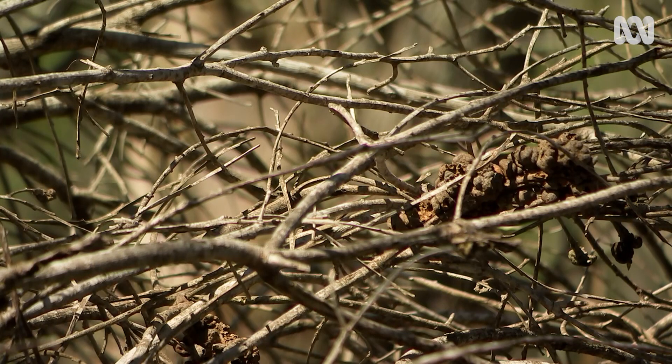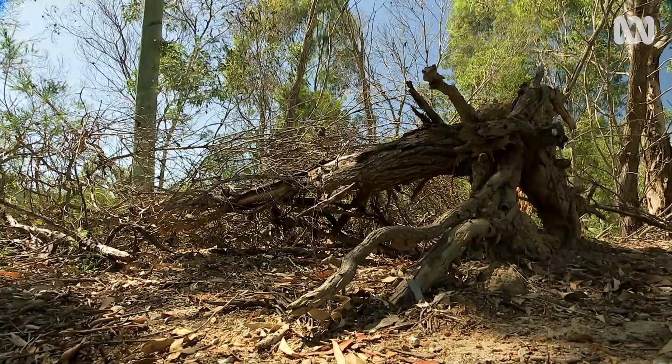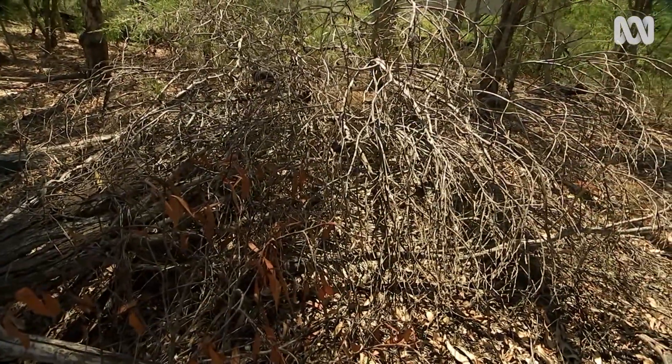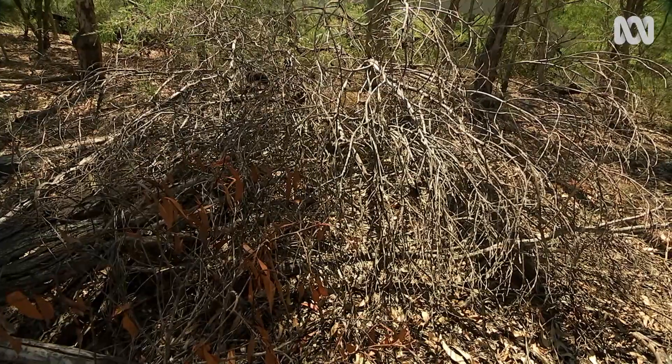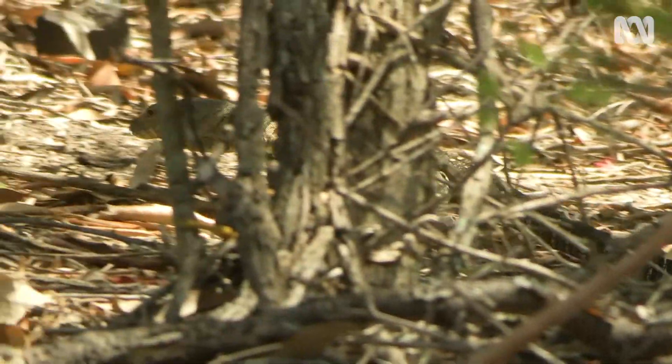Eventually those wattles died — they just fell over and died. People might have been worried about that, but that's fantastic from our perspective. It's contributing to the breakdown of the leaf litter. It's structurally diverse. Lots of animals and lizards and all sorts of stuff live inside it, so it's habitat as well.